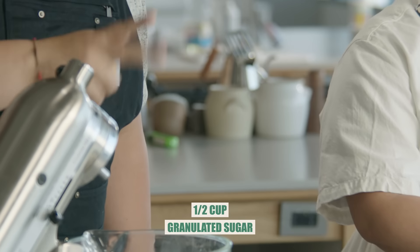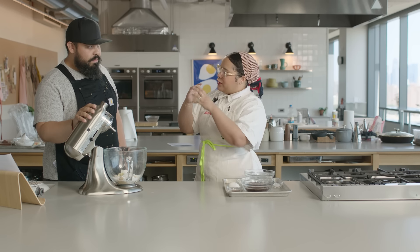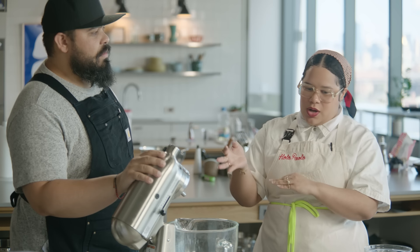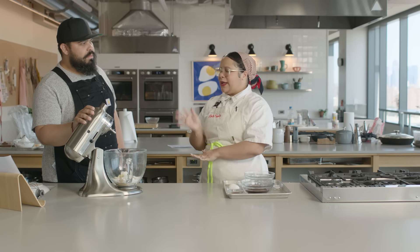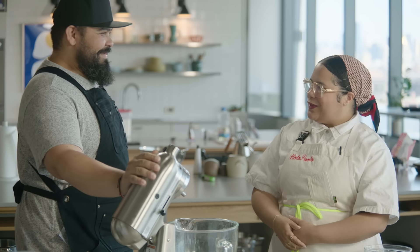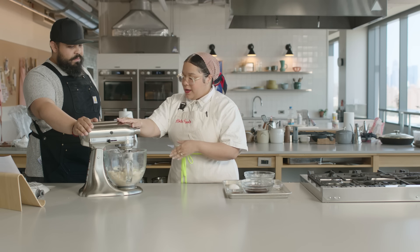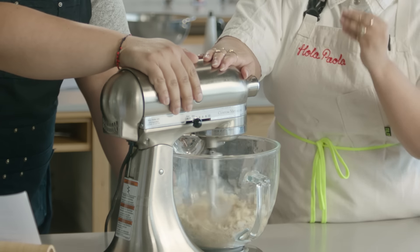We've got two types of sugar because one will help with creating structure and another with spreading. Brown sugar has molasses in it, and molasses will sometimes cause more spreading in your cookies, cakes, brownies, etc. That's why when people say they only make chocolate chip cookies with brown sugar, those cookies end up flat. Let's put on our paddle attachment and start mixing, paying close attention to make sure we cream the butter into a smooth paste.